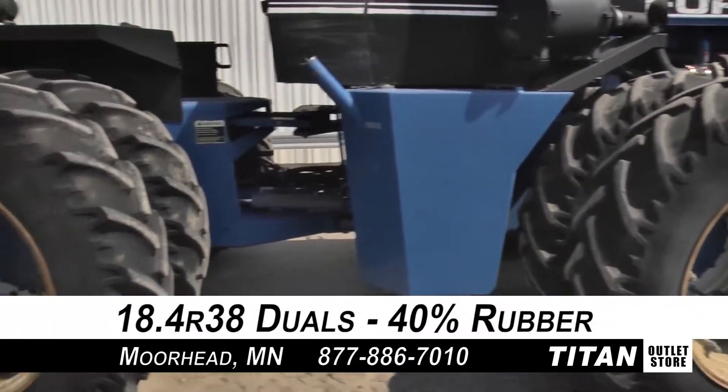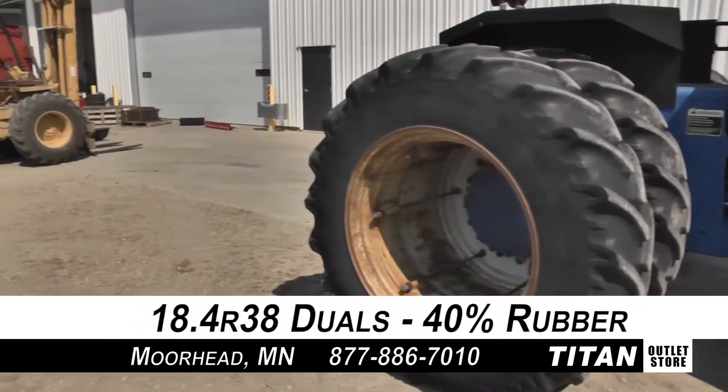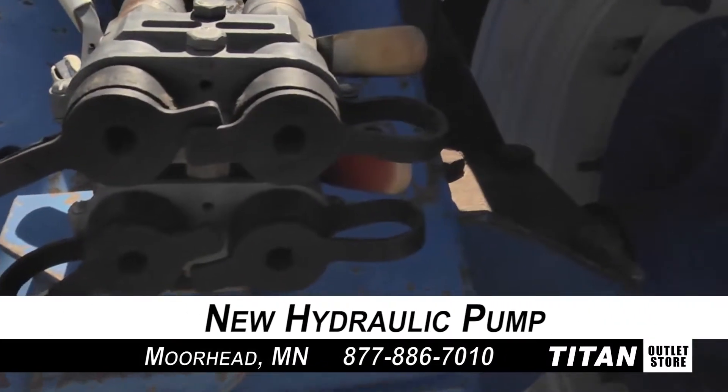The front and rear duals on this 846 are 18.4 R38s with 40% rubber each. This Ford 846 is also equipped with 4 rear remotes and a new hydraulic pump.